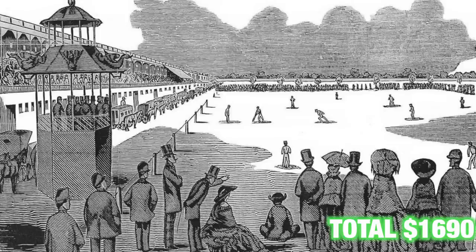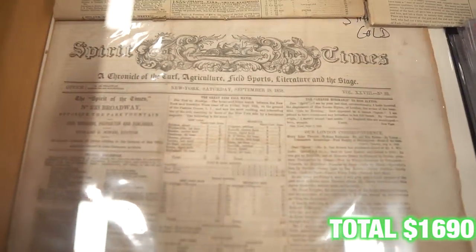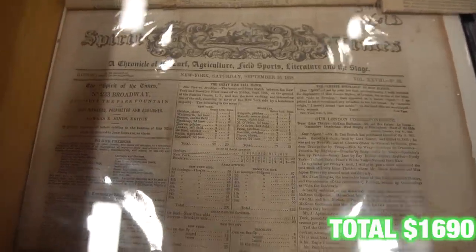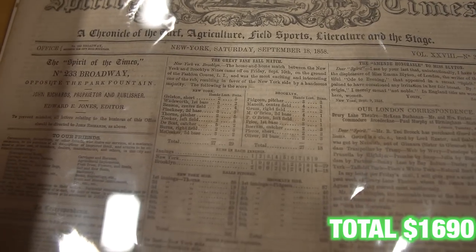Here with the Collector Connection and they have such a unique piece of baseball history. We have Spirit of the Times from 1858. There was a three-game series between the all-stars from Brooklyn and the all-stars from Manhattan, and those three games are considered the precursor to professional baseball as we know it today. They were the first games that admission was ever charged to. We have the rubber match — game three — with the box score on the cover of the newspaper, and amazingly, a box score from 1858 you can still recognize as a box score from today.